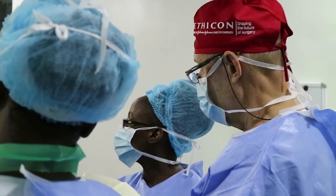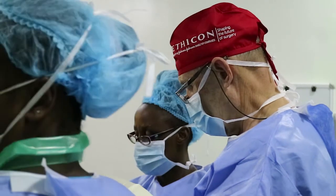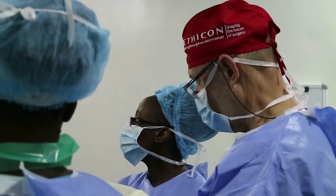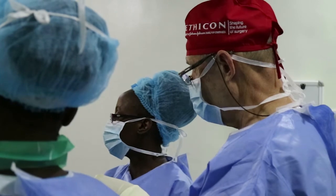First, the patient can consume only a small amount of food and must avoid fatty food and sweets. Also, after the surgery, most patients say they feel less hungry and become satisfied after eating small portions of food.